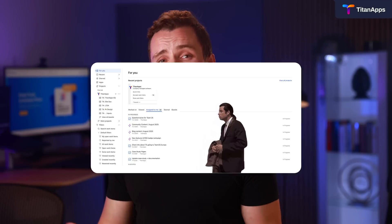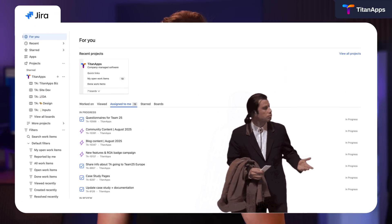Ever opened Jira and instantly felt overwhelmed? Yeah, same. I've been using Jira for years, and I want to show you a better way. Hi, I'm Alex. If your company runs everything in Jira, then this video is for you.